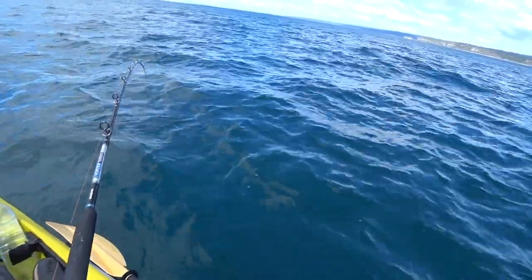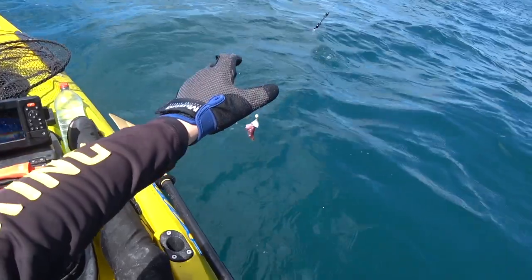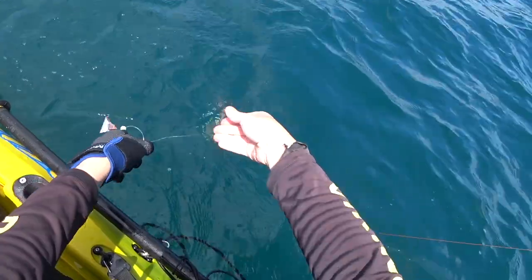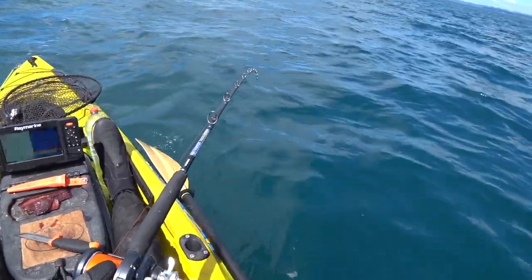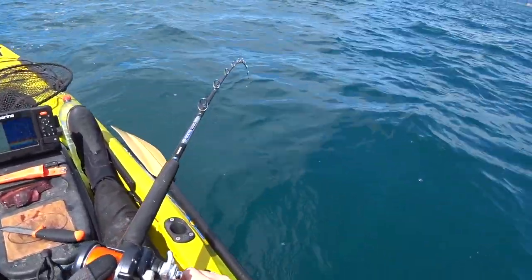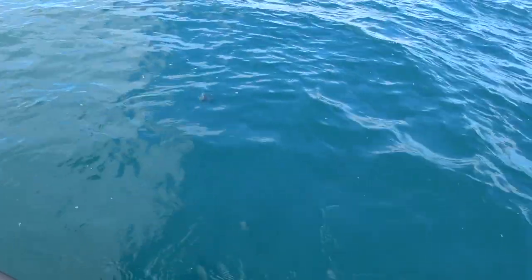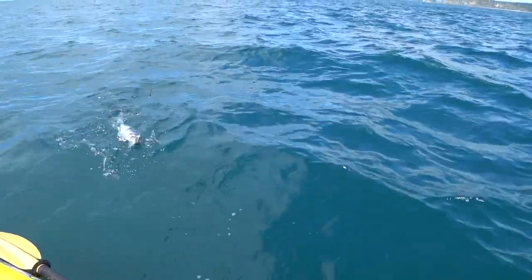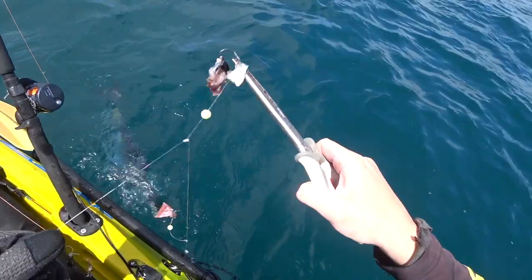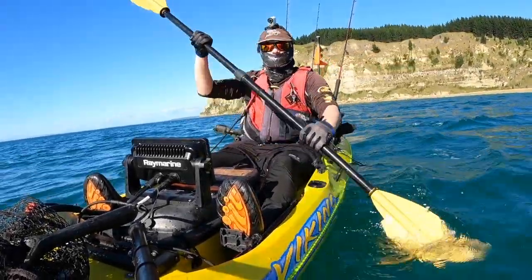The gurnard fishing was just off the charts this morning — I couldn't stop hooking them and there was barely any time between fish. With so many fish in the bin already, I decided to start letting a few go. I hooked up to something with way more pull — maybe this was the snapper I was after. Typical protocol when I hook a big fish is to bring the other rod in to prevent tangling. This barracuda did his best impression of a big snapper. With the bin full of gurnard, I decided to head in close and look for that target species — blue cod.